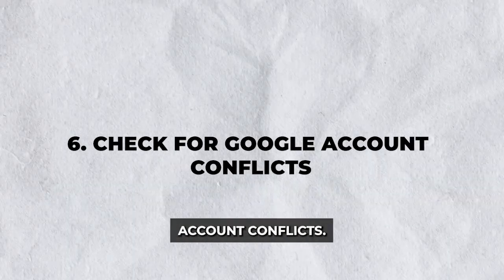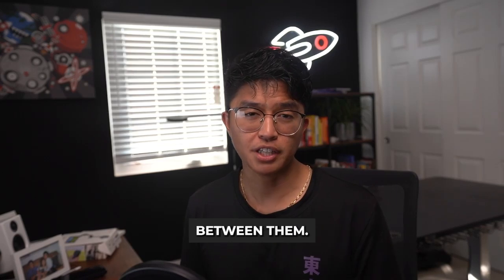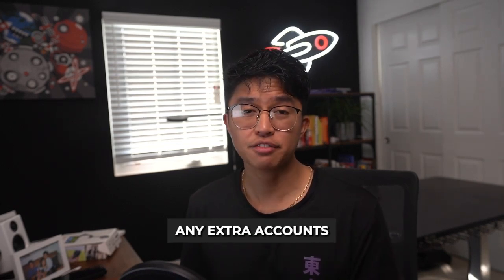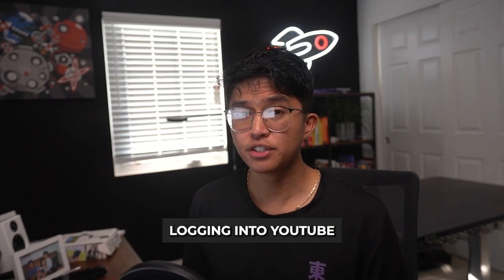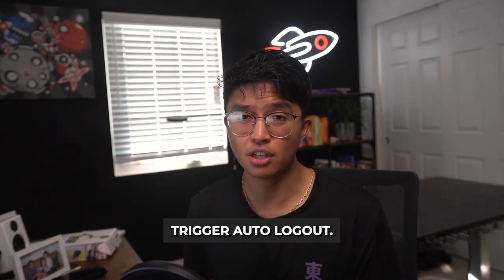Step six: check for Google account conflicts. If you use multiple Google accounts, your device may be switching between them. Go to Settings, then Accounts, then Google. Make sure YouTube TV is logged into the correct Google account, and remove any extra accounts if needed. Also, avoid logging into YouTube TV on multiple devices at once, as this may trigger automatic logouts.